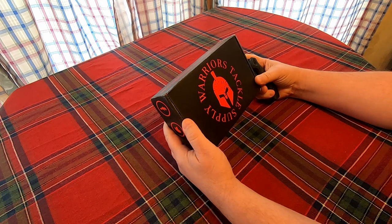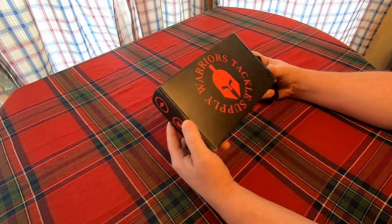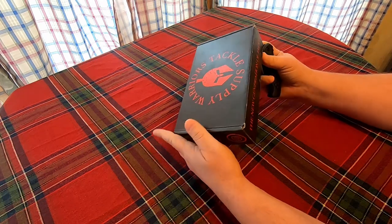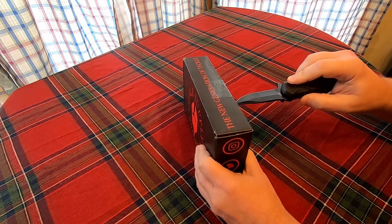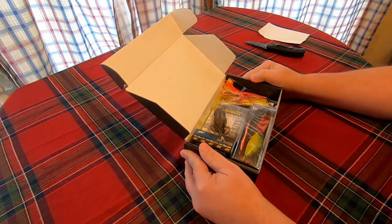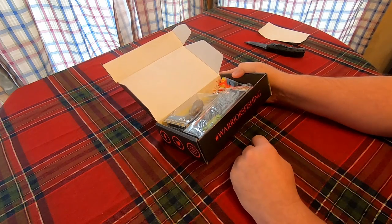All right, today we're going to be opening up the Warriors Tackle Supply box — the new generation of tackle. Let's see what we get here. All right, the Warriors Tackle Supply, hashtag warrior fishing.